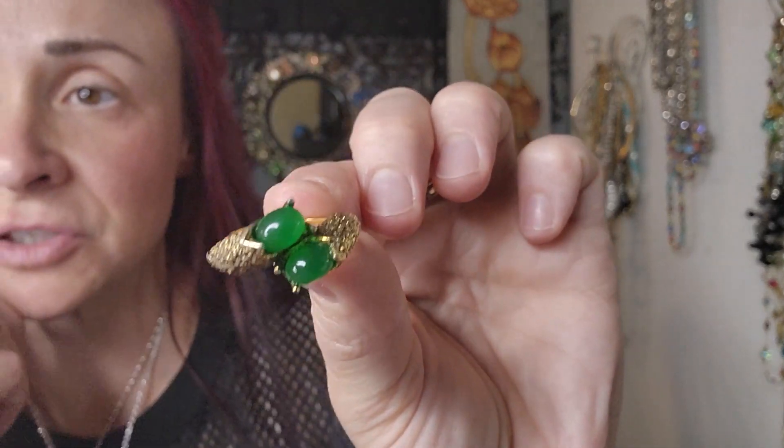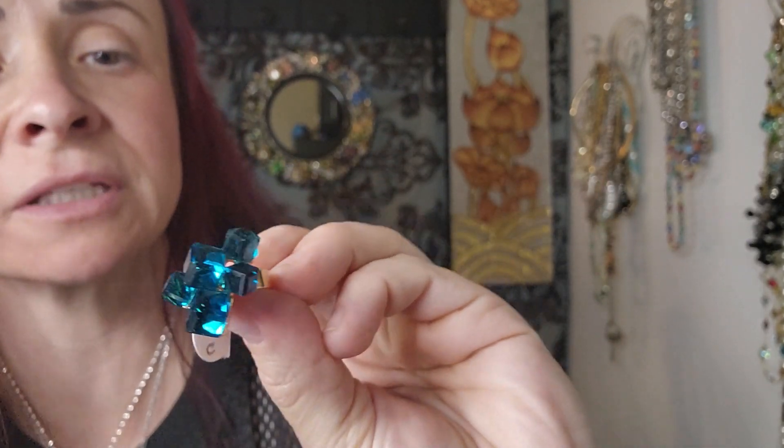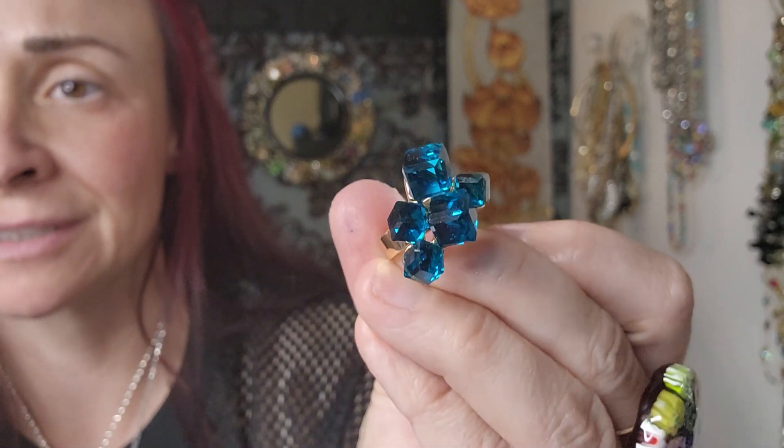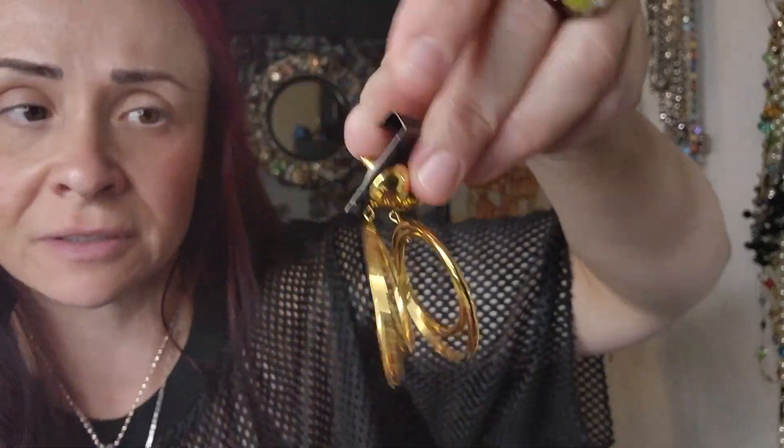I also got some rings — these are really cool. This is a vintage bypass ring, really well made. Look at how cool that is. And these look like ice cubes or even like candy. Very cool ring, isn't that neat? I also got 1960s drop earrings — very well made, heavy, very nice. Everything you see is for sale.